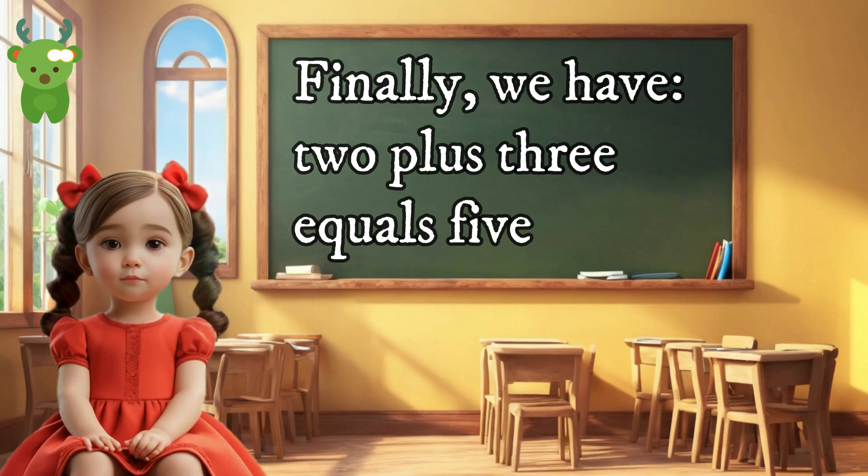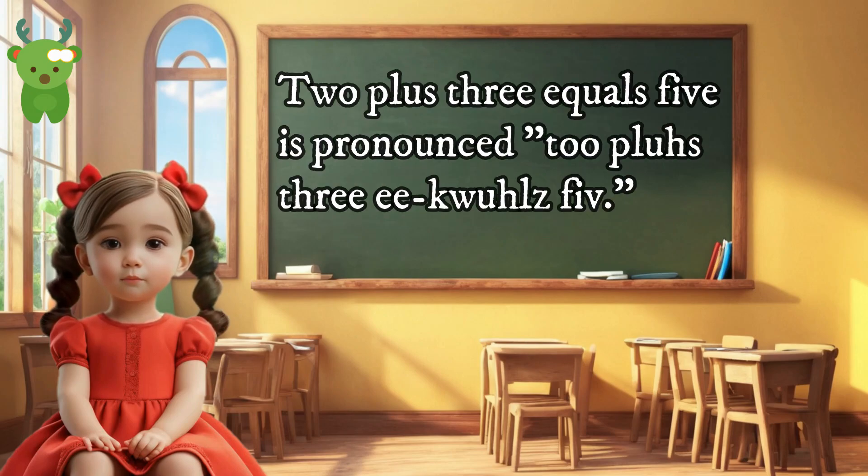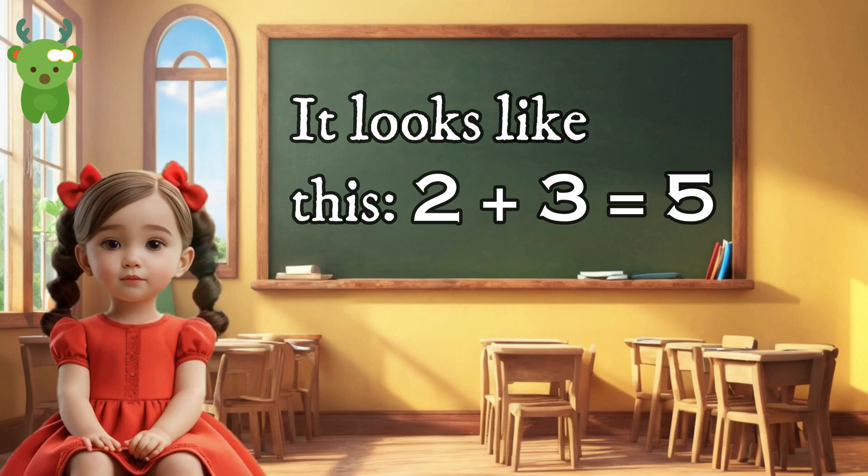Finally, we have two plus three equals five. Two plus three equals five is pronounced 'two plus three equals five.' When you add two and three, you get the total of five. It looks like this: 2 + 3 = 5.